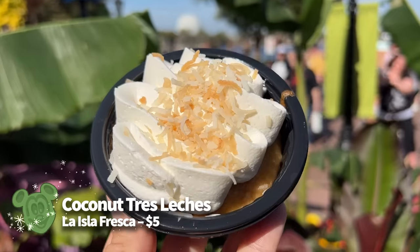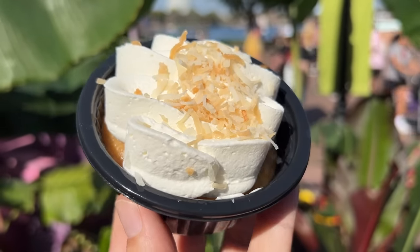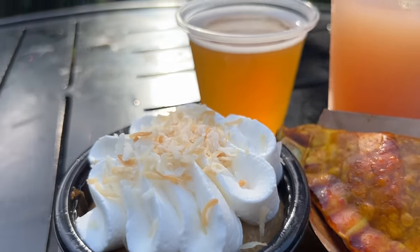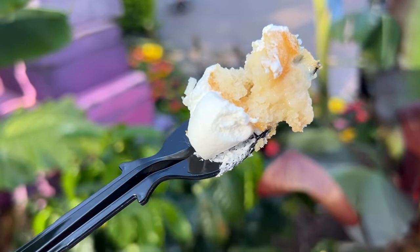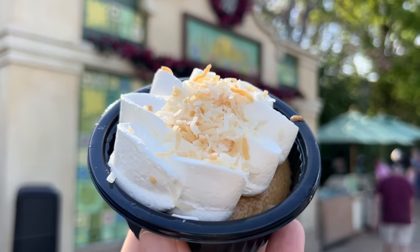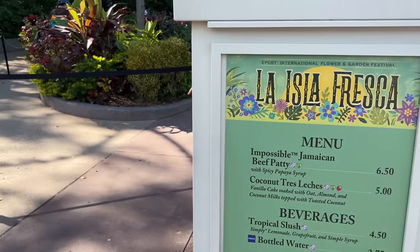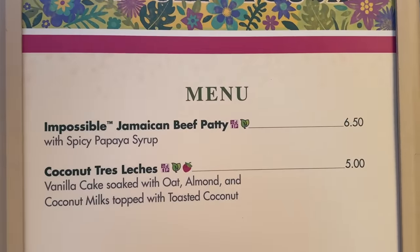We are thrilled to see the Coconut Tres Leches return in 2024 at La Isla Fresca. What makes it especially unique is that it's plant-based — a vanilla cake soaked in oat milk, almond milk, and coconut milk with toasted coconut, for just $5. The coconut flavor is present but not overwhelming, though slightly more coconutty this year than before. The cake is super moist without being overly soaked. It was one of our favorite desserts from last year, and it's part of the Garden Graze food challenge.